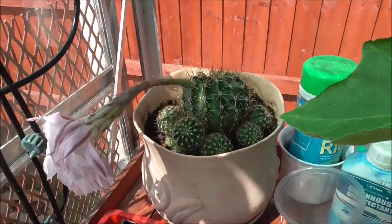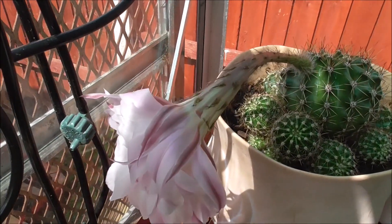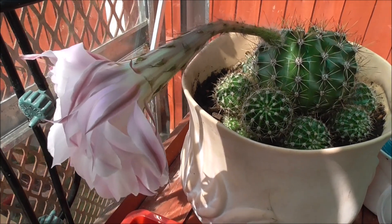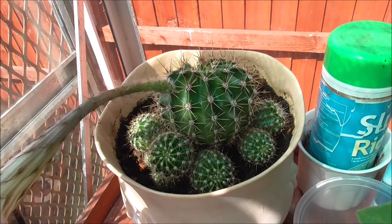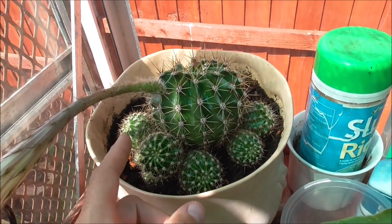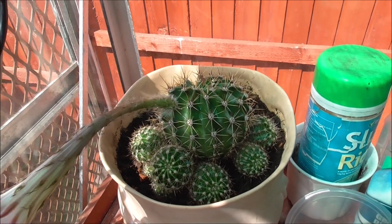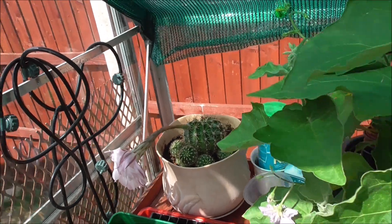And then we move over to Dave the Cactus, as my dad has named him. He's got a flower. It also looks like Dave has produced some babies, so maybe Dave isn't a Dave.